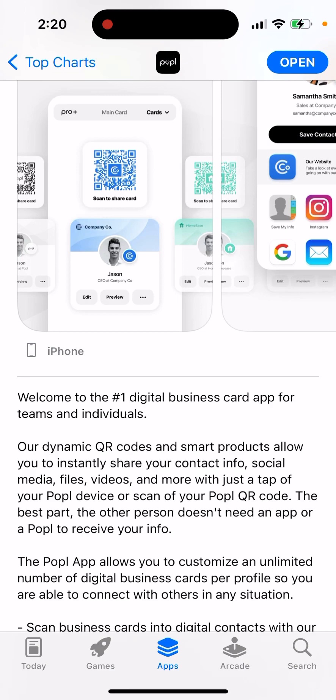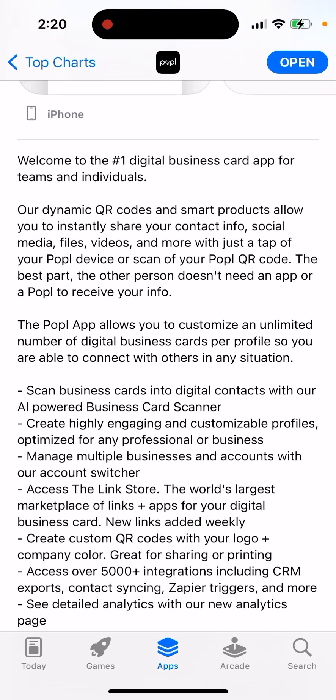Their dynamic QR codes and smart products allow you to instantly share your contact info, social media, files, videos, and more with just a tap of your Popple device or scan of your Popple QR code. The app also allows you to customize an unlimited number of digital business cards per profile, so you're able to connect with others in any situation.